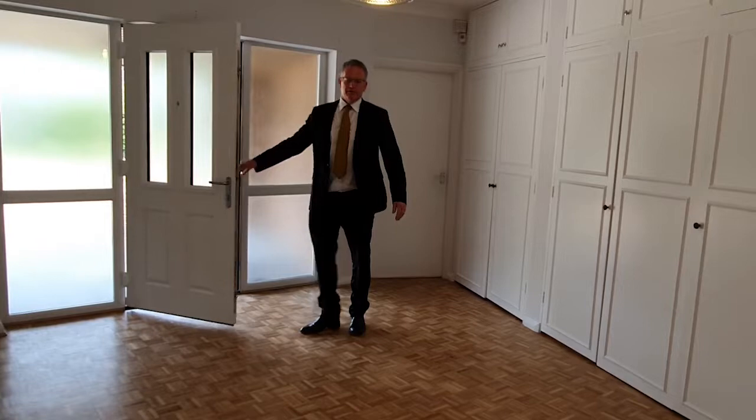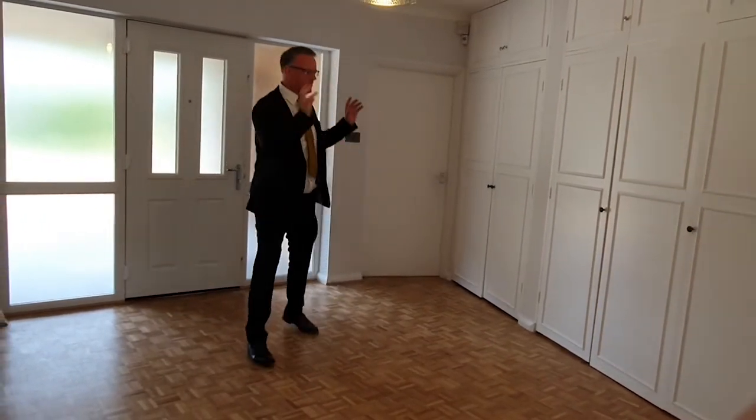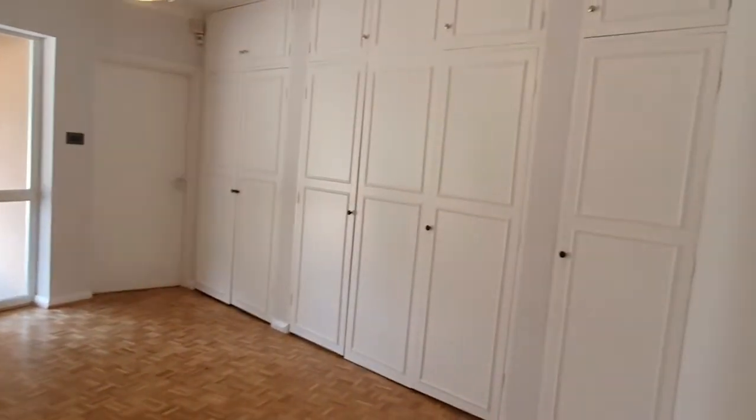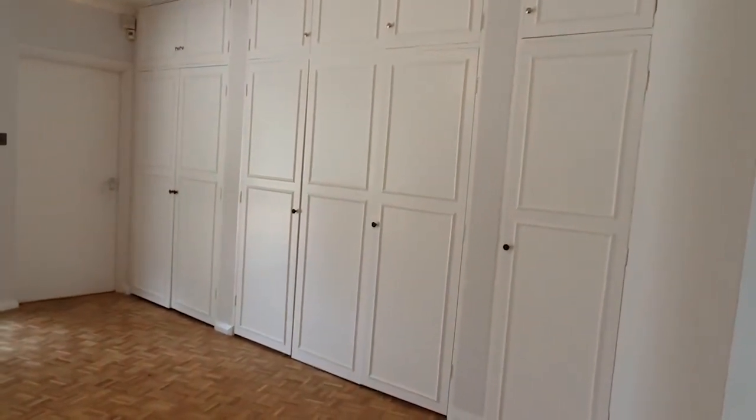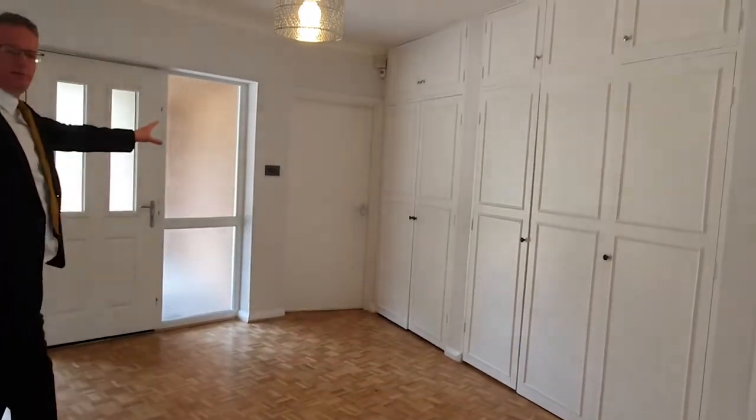Here we are on the very spacious entrance hall. They've got massive storage space over there and doors lead down through the hallway to the majority of the bedroom accommodation, sitting room and the kitchen breakfast room.